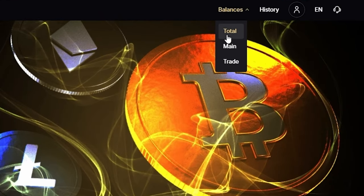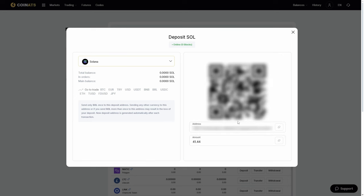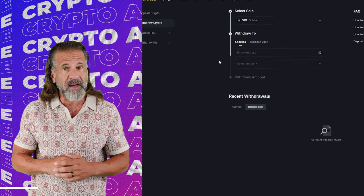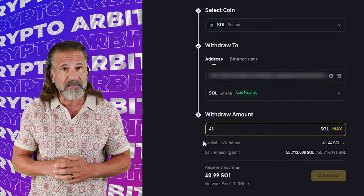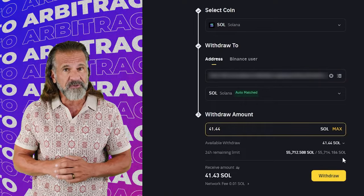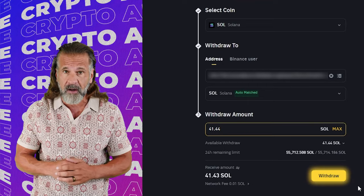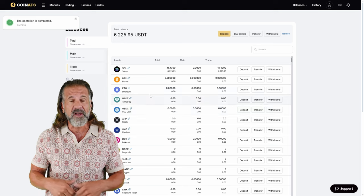Let's begin our arbitrage with an initial investment of $6,000. First, go to the Coinats website, find the deposit page, and copy the Solana address. Then visit Binance, go to the withdraw cryptocurrency section, select Solana, and enter the Coinats wallet address. Enter the transaction amount and click withdraw. Once Solana is credited to your Coinats balance, you can proceed.